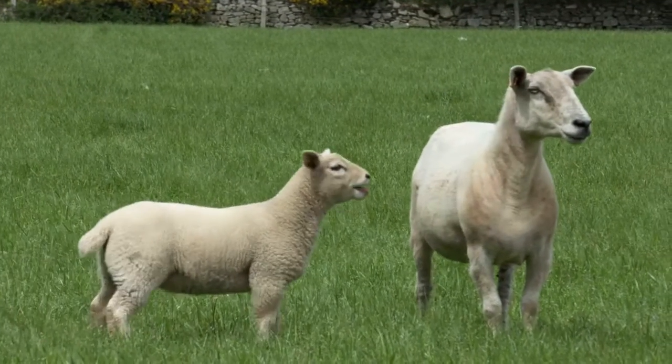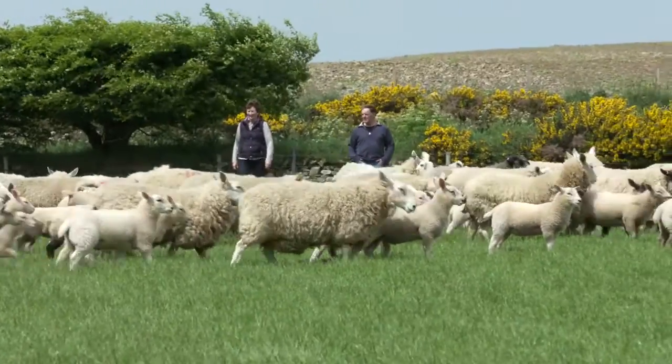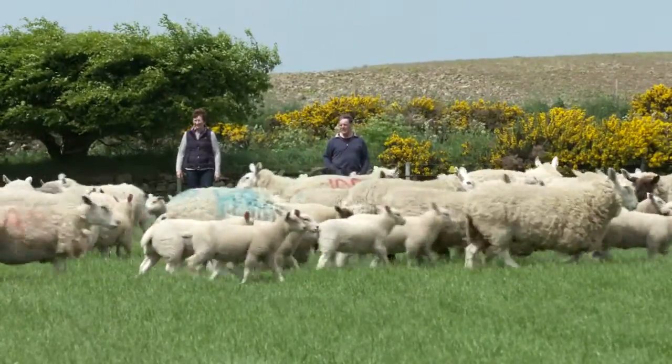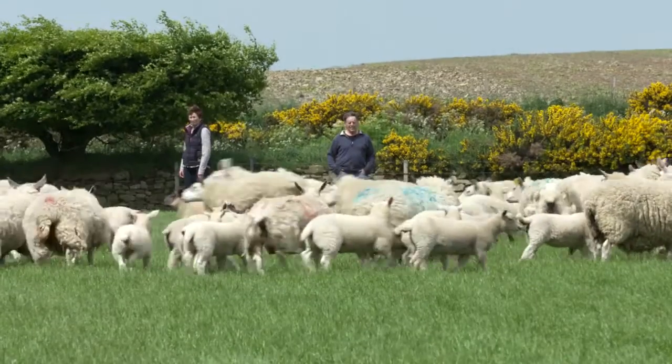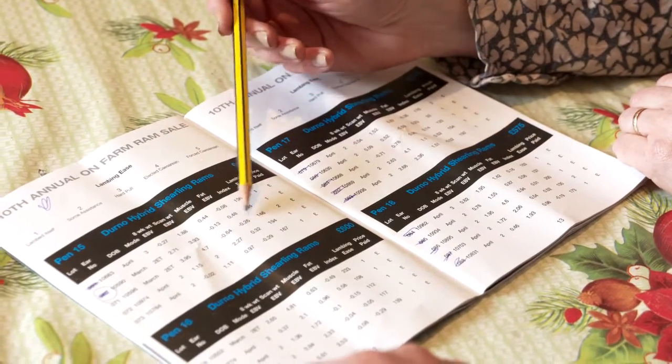Eight or nine years ago we would have gone to the local market and bought a tup. Now we prefer to go to an on-farm sale. We go to the farm, pick up a catalogue, look at all the tups, mark the ones we like, and then go back and study the actual tup and its EBVs. EBVs give us an insight into the tup's history, his potential breeding over the years, and how it helps our flock — which you can't see just by looking at it; you have to get the figures to help you with that.